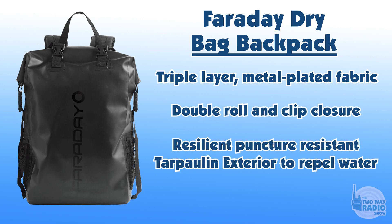It has a resilient, puncture-resistant tarpaulin exterior that repels water. That puncture resistance is important because if a hole gets poked in it, you're no longer EMF-proof. It blocks Bluetooth, Wi-Fi, cell signals including 5G networks, GPS, and RFID — the same RFID protection we mentioned for wallets. It also has mesh side pockets, comfortable padded straps, and multiple quick-release straps, with a fairly large interior.